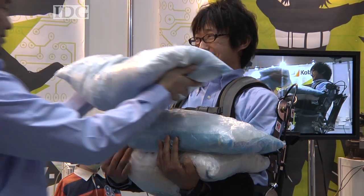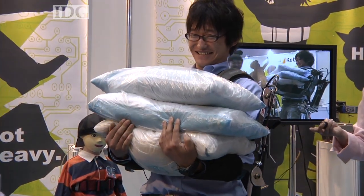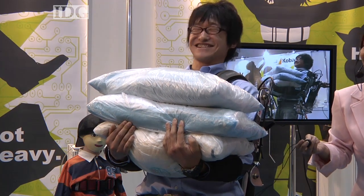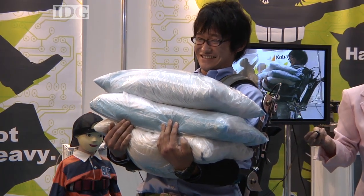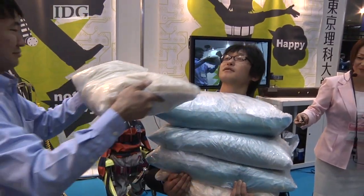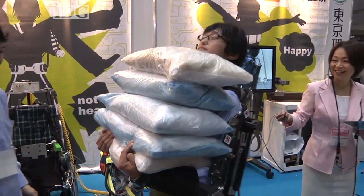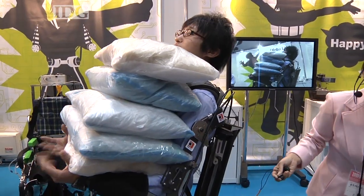Here the student is being asked to carry 10kg bags of rice. With the suit switched off he can manage up to three bags before they start to get too heavy to carry, but when the suit is switched on more can be piled on top. Two more bags, a total of 50kg of rice, can be loaded thanks to the assistance from the suit.